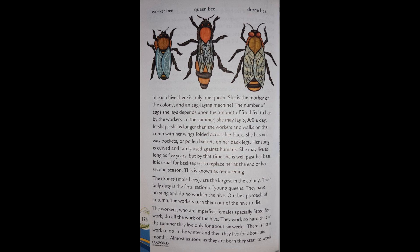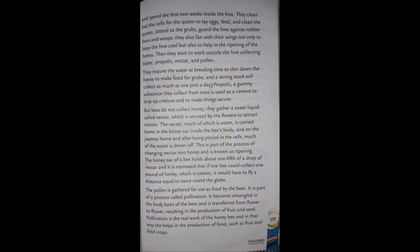The workers, who are imperfect females especially fitted for work, do all the work of the hive. They work so hard that in summer they live only about six weeks. In winter there is little work to do and they live for about six months. Almost as soon as they are born they start to walk, and spend the first two weeks inside the hive — cleaning cells for the queen to lay eggs, feeding and cleaning the queen, attending to the grubs, and guarding the hive against robber bees and wasps.